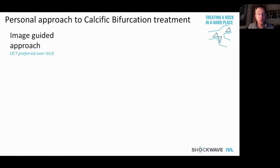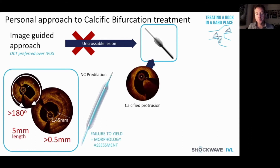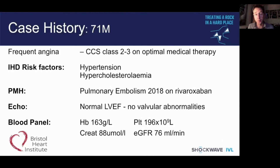My personal approach is an image-guided one. Where the lesion is uncrossable, I use rotablation. Where there is significant burden of calcification according to the established criteria, I first palpate with a non-compliant balloon. If there is failure to yield and imaging shows calcified protrusion, I look to debulk. In the presence of more circumferential calcium, I turn to IVL for fracture, with further imaging to confirm effective modification.